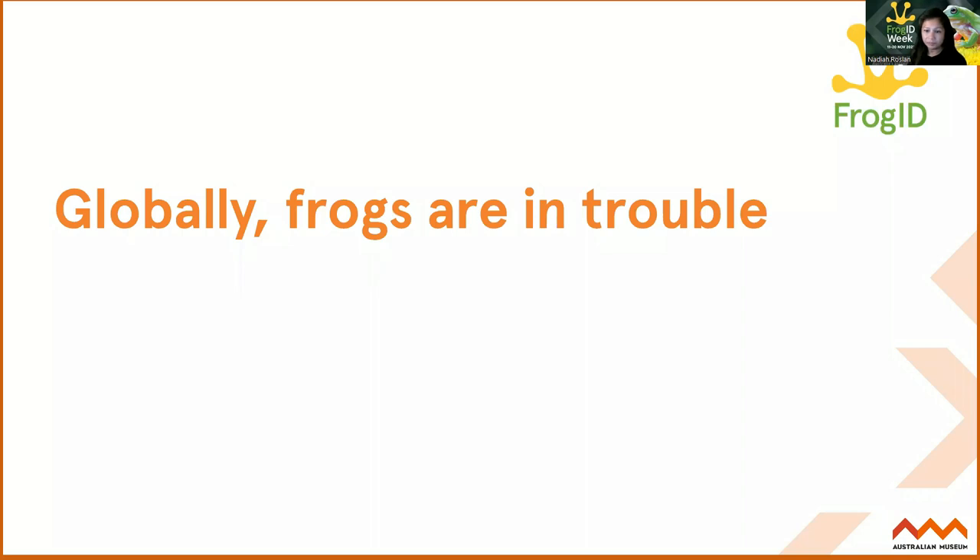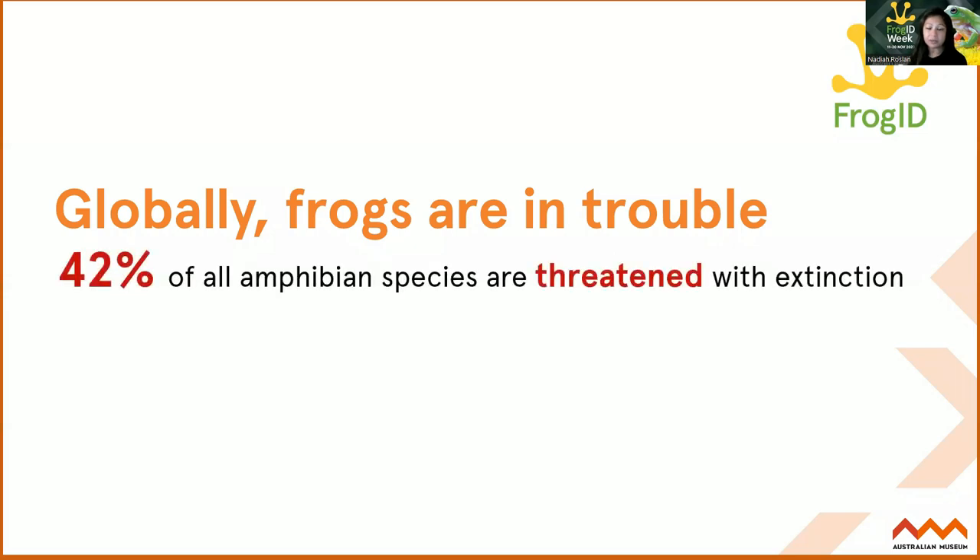In Australia - and across the globe - there's about 42% of amphibians that are threatened with extinction. And in Australia, we've already lost at least four species to extinction, unfortunately. And then we have over 40 that are threatened with extinction.